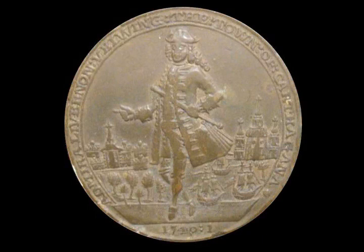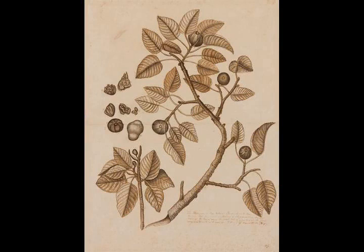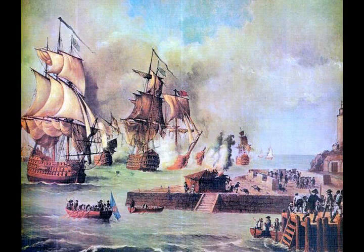The Battle of Cartagena de Indias took place during the 1739–1748 War of Jenkins' Ear between Spain and Britain. The result of long-standing commercial tensions, the war was primarily fought in the Caribbean. The British tried to capture key Spanish ports in the region, including Porto Bello and Chagres in Panama, Havana, and Cartagena de Indias in present-day Colombia.